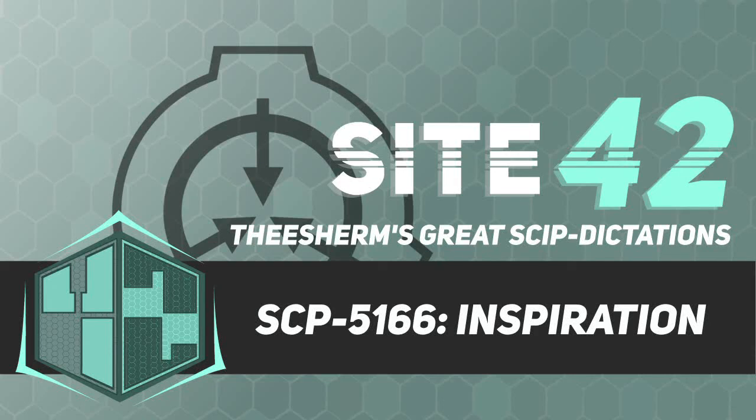Item number SCP-5166. Object class: Safe. Special containment procedures: SCP-5166 is to be kept in a sealed case in storage unit 27 of Site-22, which is kept under guard by two security personnel at all times. Once a day, janitorial staff are to retrieve any paper attached to this case for recycling purposes.